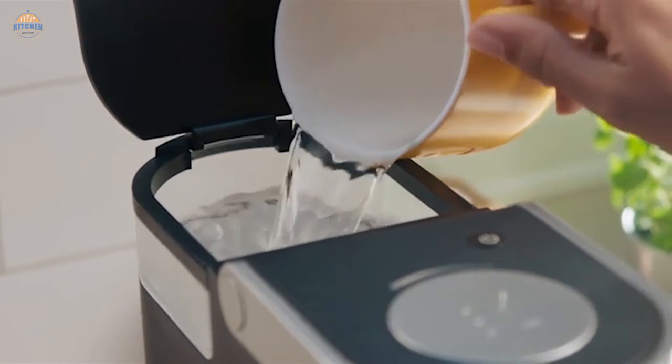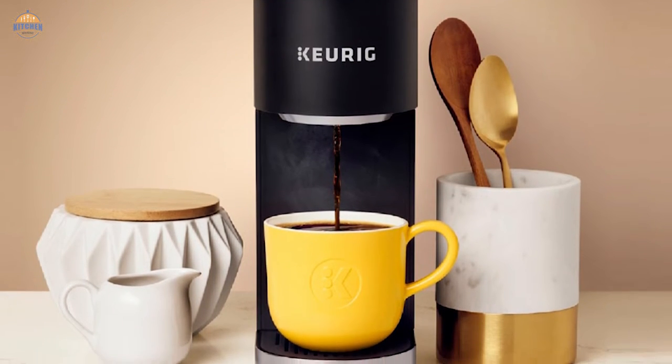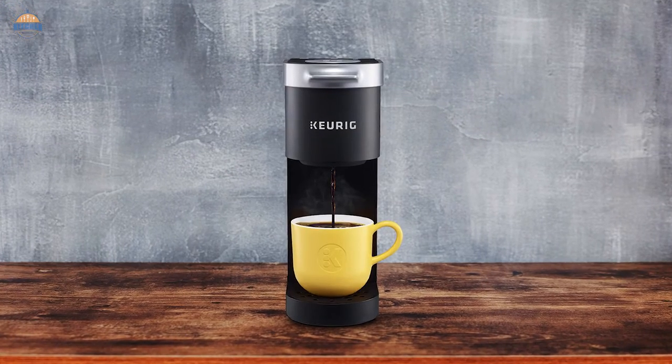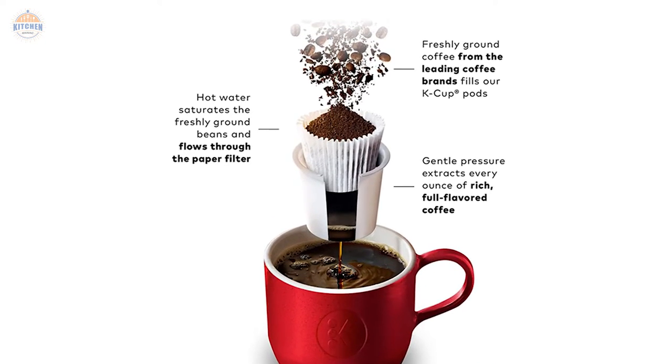Simply place the filter into the water reservoir, add ground coffee (sold separately), and start brewing. Plus, there's no need to waste any precious cup space by filling it multiple times throughout the day. If you're in a hurry, don't worry — the K-Mini brewer makes great coffee fast. Coffee is brewed within minutes using either preloaded pods or fresh ground beans.